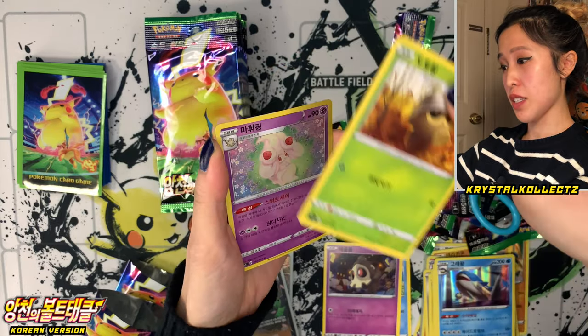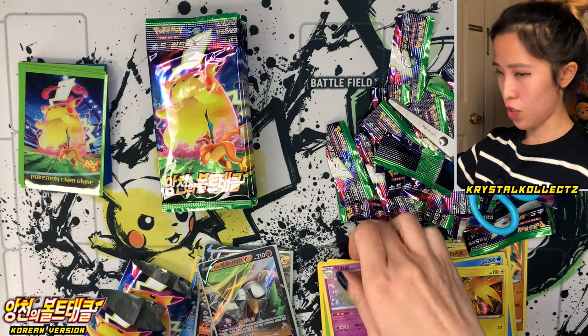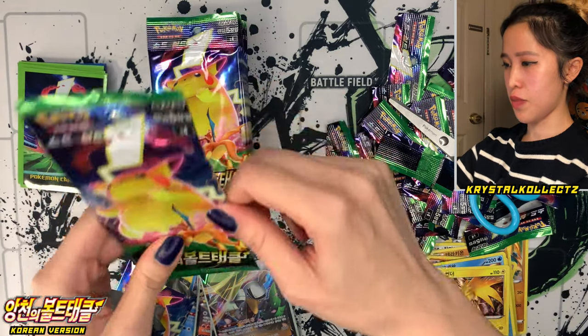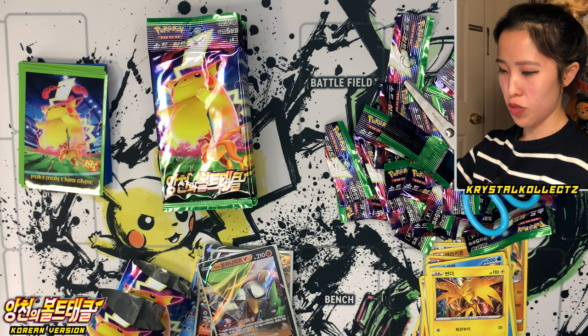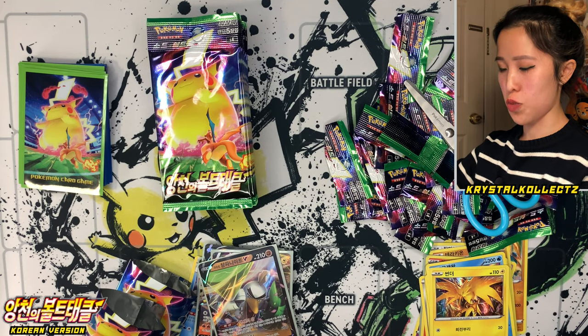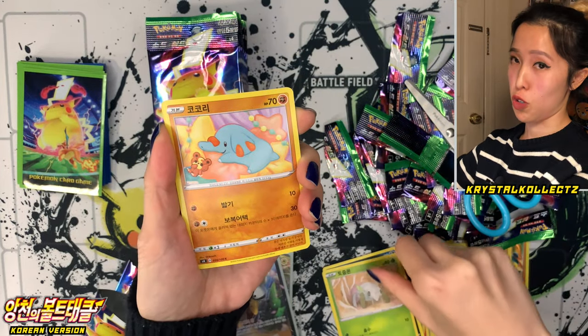Duskull, Seedot, Alcremie, and Zapdos or Sondo in Korean. Still have a lot of packs to possibly pull a secret rare, so let's keep going. For those who don't know, it has the same trend as the Japanese cards where secret rares can be classified as the full arts, the rainbow rares, or the gold cards.